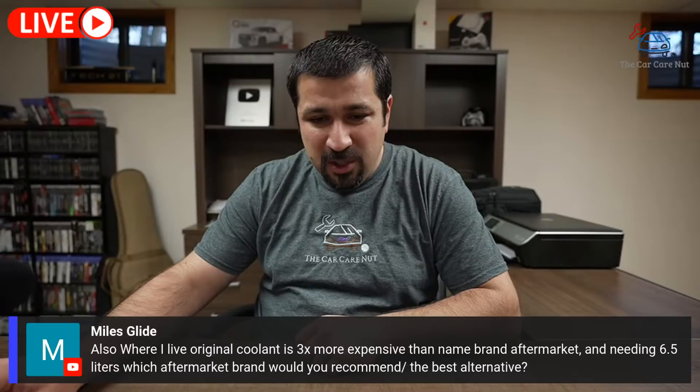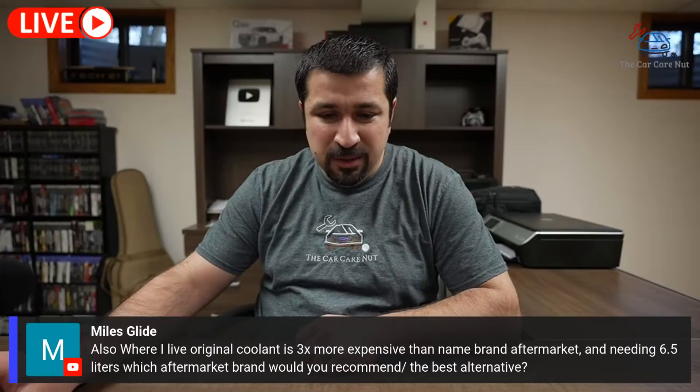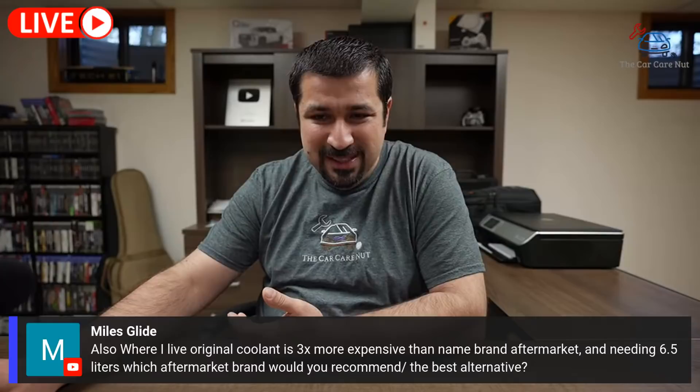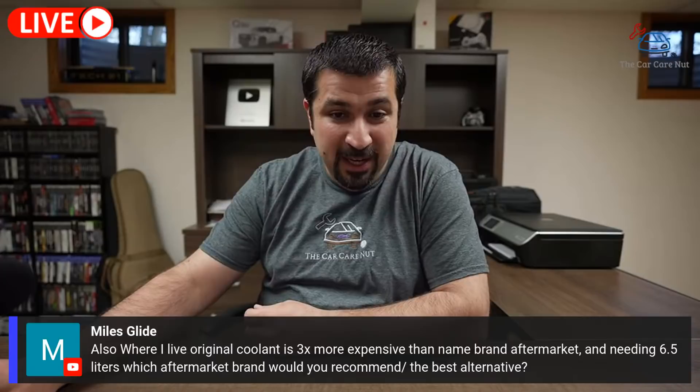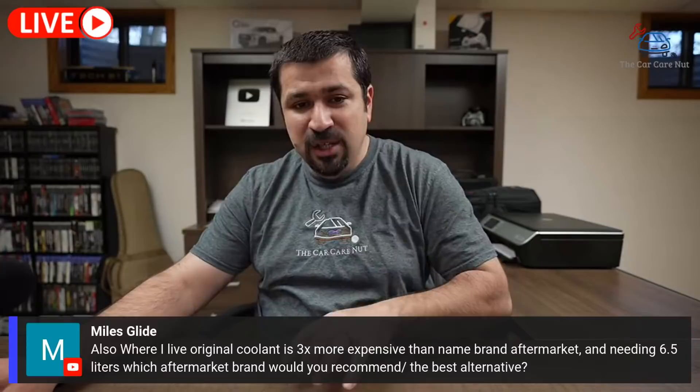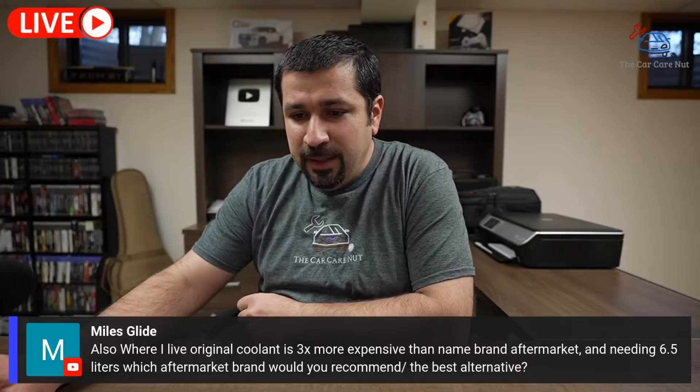Another question from Miles Glide: the original coolant is three times more expensive than name-brand aftermarket where he lives, and he needs 6.5 liters. What aftermarket brand is recommended? Honestly, since you're not replacing it every other day, it would be worth it to splurge and buy the original coolant. But if you're going aftermarket, make sure it's compatible with Toyota — not something generic. Make sure it says Toyota in the compatibility list.